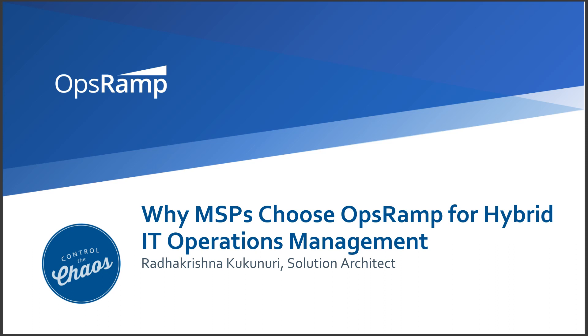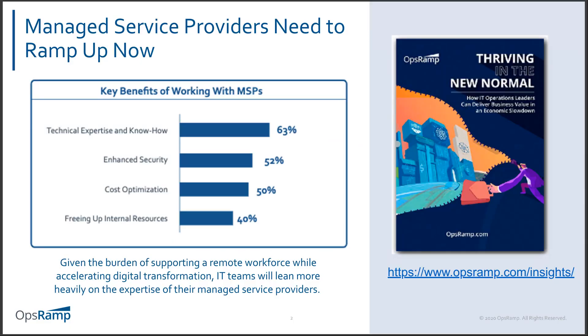Hi everybody. This is Darren with OpsRamp. I'm here on the weekly Tech Talk focused on remote IT operations management. I'm excited today to have RK, one of our guru solution architects, as our feature presenter. RK has been working with the OpsRamp platform for a number of years, working closely with our service provider customers and OEM accounts, diving deep into the core capabilities driving the success of these MSP and service provider OEM customers.